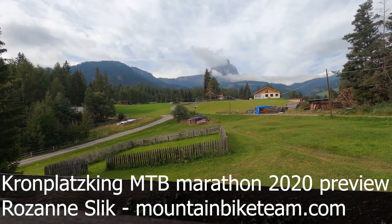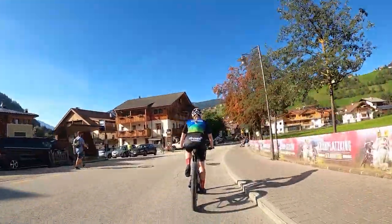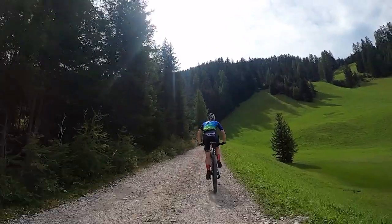Hi everyone, today I will show you a preview of the Kronpad King mountain bike marathon. It starts in San Virgil, and as you can see when we did the recon it was very, very nice weather.